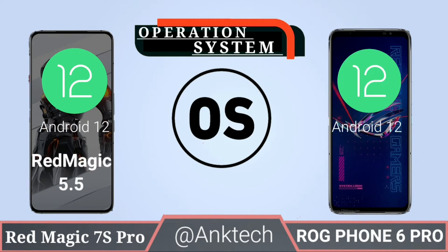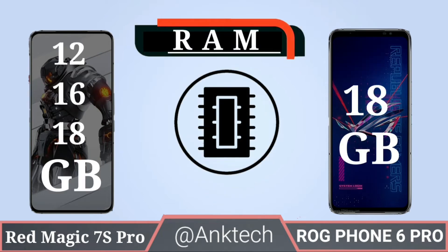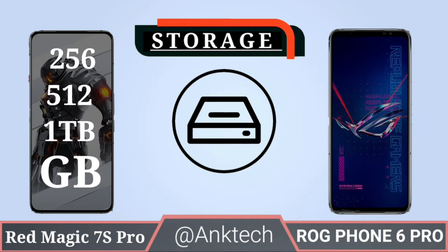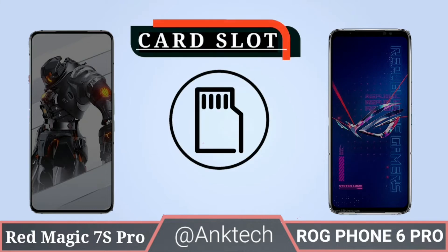Operating system: Red Magic 7S Pro has Android 12 with Red Magic OS 5.5, and ASUS ROG Phone 6 Pro also has Android 12. RAM: Red Magic 7S Pro has 12GB, 16GB, and 18GB variants, while ROG Phone 6 Pro has only an 18GB variant. Storage: Red Magic 7S Pro has 256GB, 512GB, or 1TB internal storage; ROG Phone 6 Pro has 512GB internal storage.